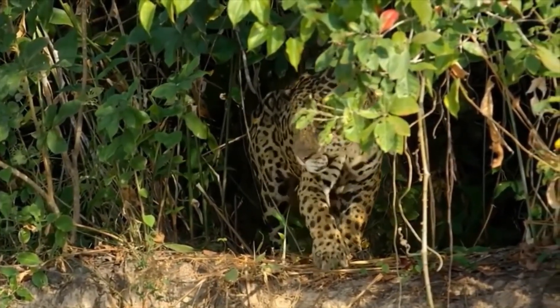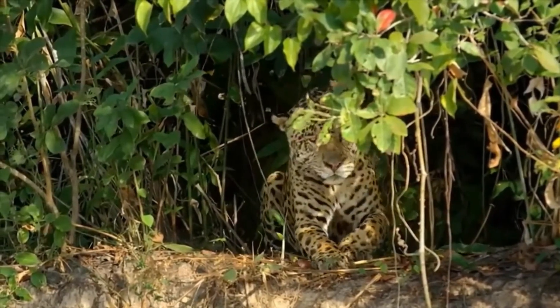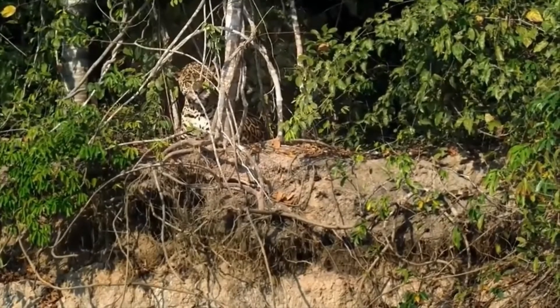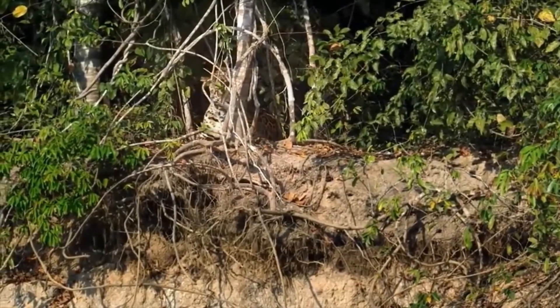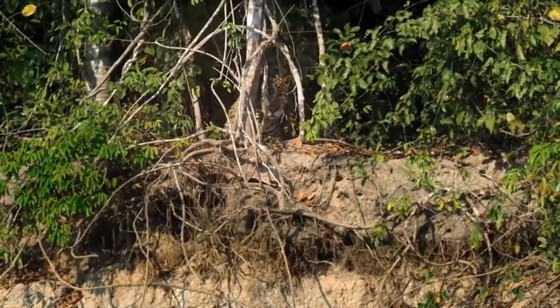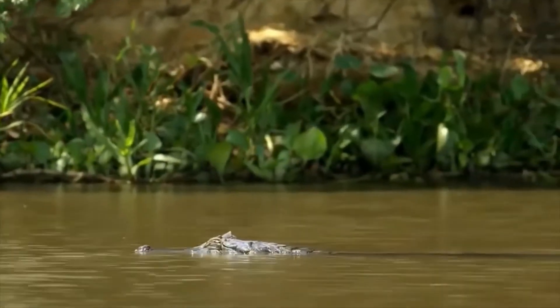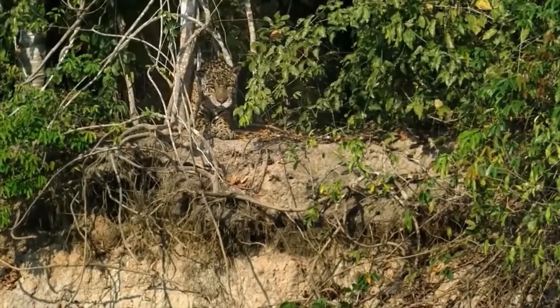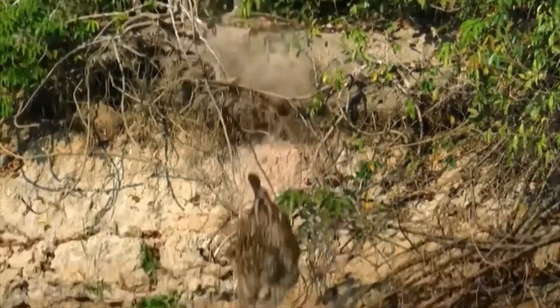They're good at climbing trees, are good swimmers and employ a stalk and ambush strategy when hunting. They eat capybara, anteaters, marsh deer, peccary, agouti, turtles and in this case caimans. They kill with a powerful bite, biting directly through the skull and delivering a fatal blow to the brain.